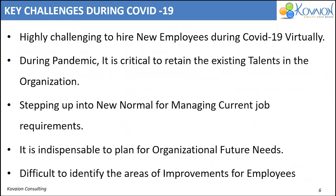Let's see what are the key challenges HRs are facing during this COVID-19 pandemic. For human resources, it is highly challenging to hire new employees virtually during COVID-19. It's crucial to retain the existing talents in the organization. We should step up into the new normal during the pandemic for mapping current job requirements and to move in a positive direction of both organizational growth as well as employees' growth.